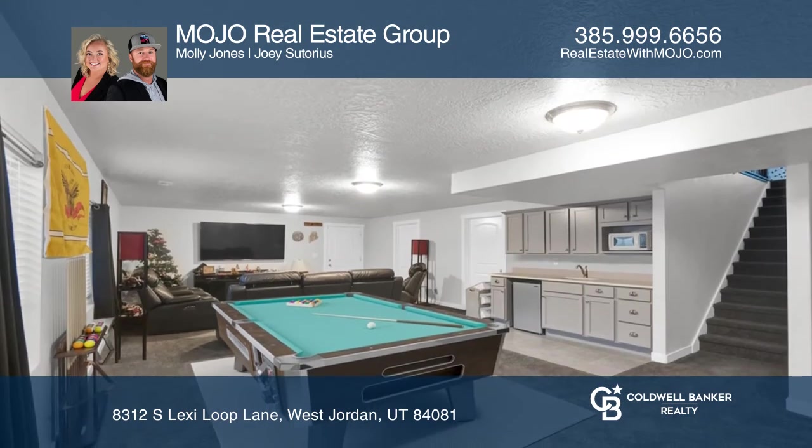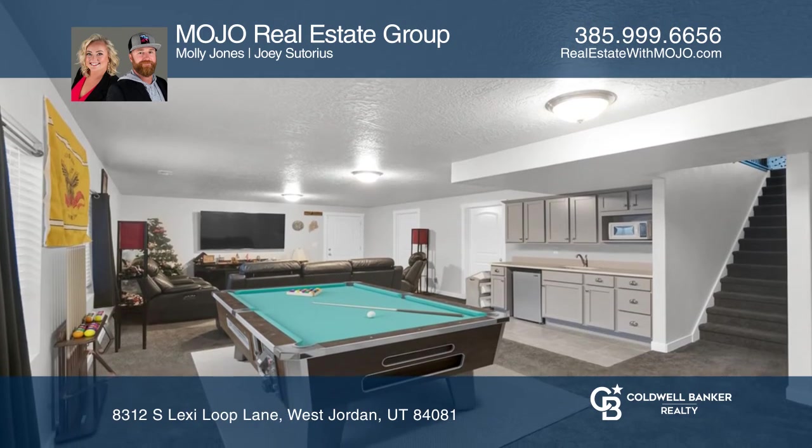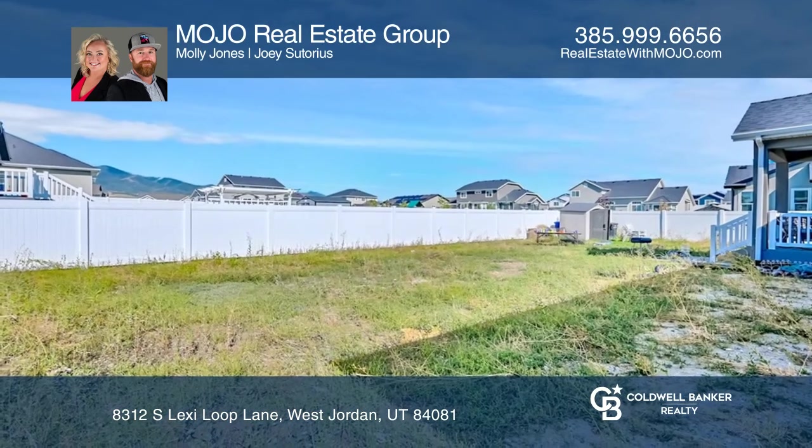Enjoy unobstructed mountain views from the fully fenced backyard, offering a great concrete patio space.